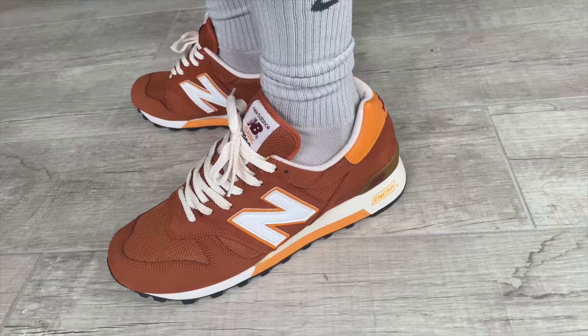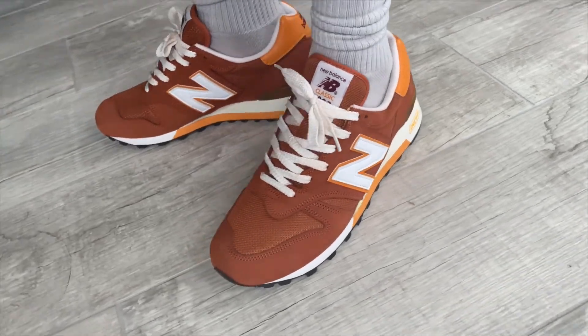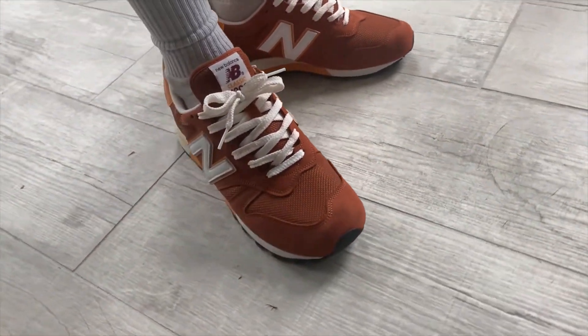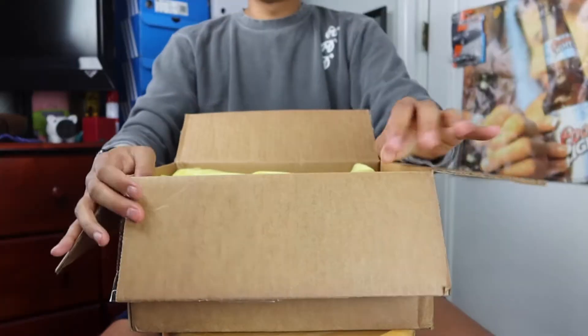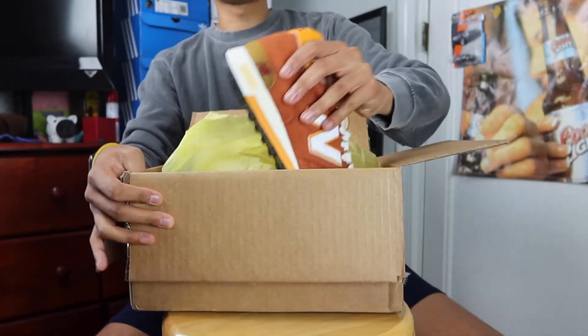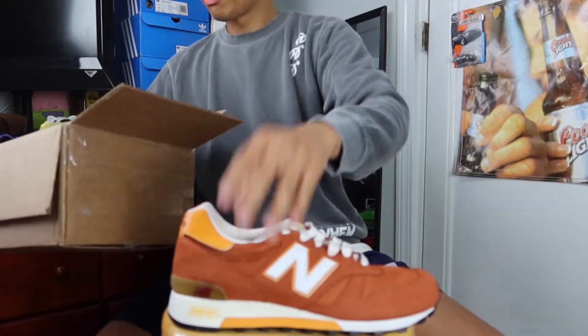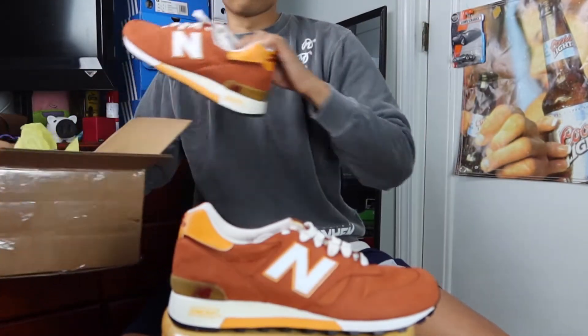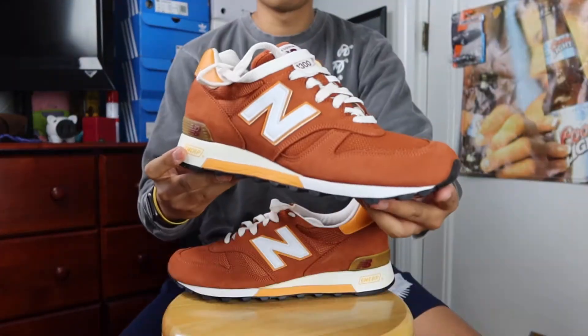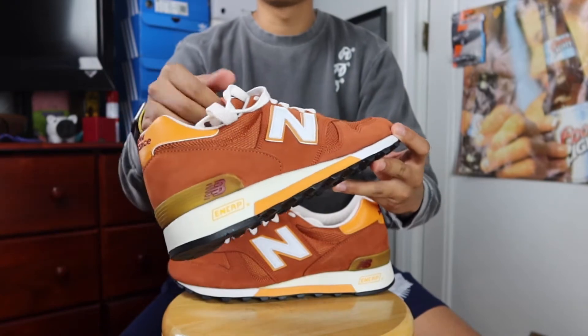We're going to open these up and talk about them briefly. I figured it's not really worth going into an in-depth review because I'm not sure if people are looking for this sneaker since it's an older one. They're wrapped up in yellow paper and didn't come with the original box, but if I had to guess, when new they definitely came with that classic blue and red New Balance box. Here they are — a pair of New Balance 1300s.